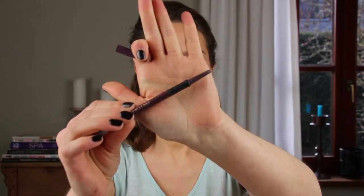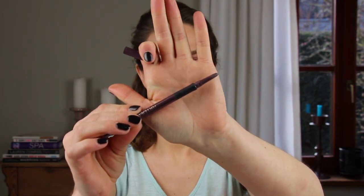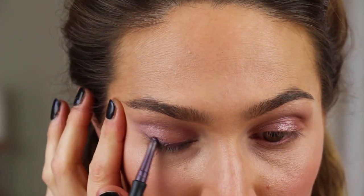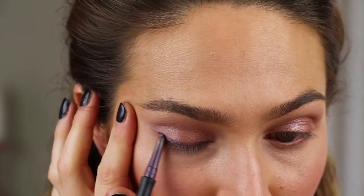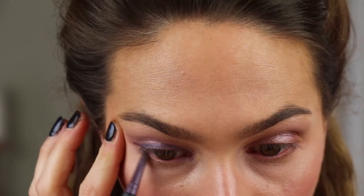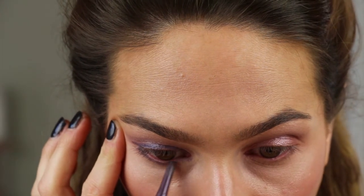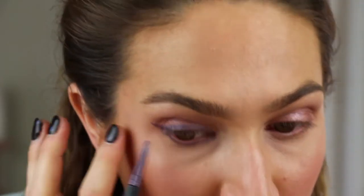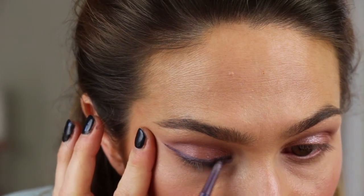Hi! Today is Sunday so I'm going to do a really soft makeup with a soft eyeliner, and I'm going to use a purple one.